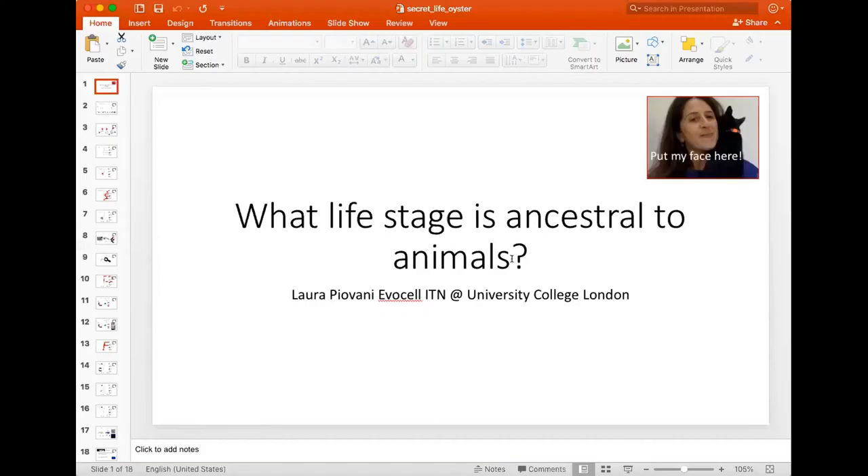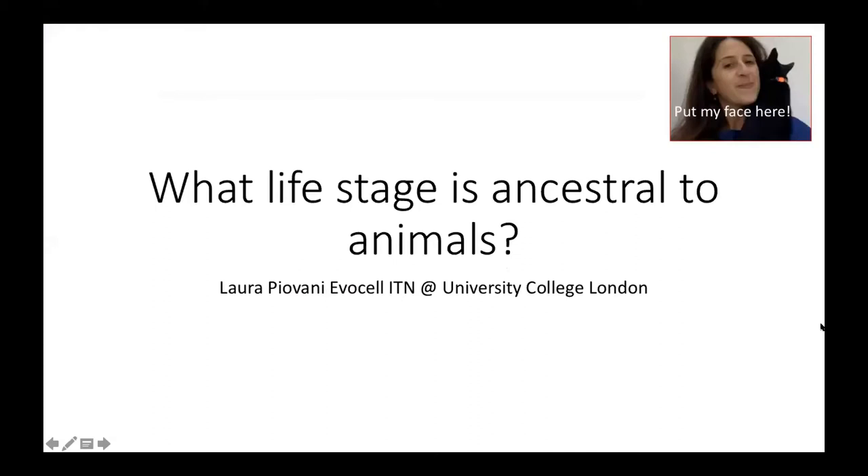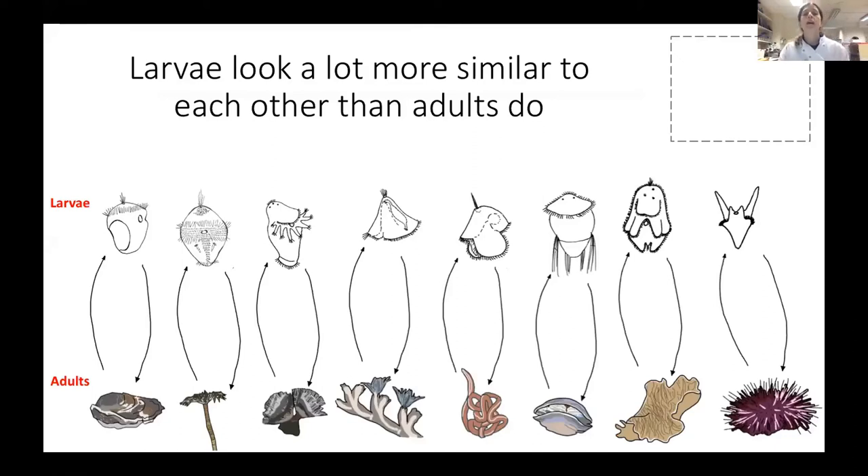Hello, everyone. Now it's my turn to speak. My name is Laura Piovanni, I'm Italian but I live and work in London. Today I'm live from my lab at University College London. I'm going to talk about the question of my PhD project, which is: what life stage is ancestral to animals? As Julia mentioned, different animals have different life cycles, and some of them have a larval stage. But something she didn't say is that larvae of marine animals look a lot more similar to each other than the adults do.